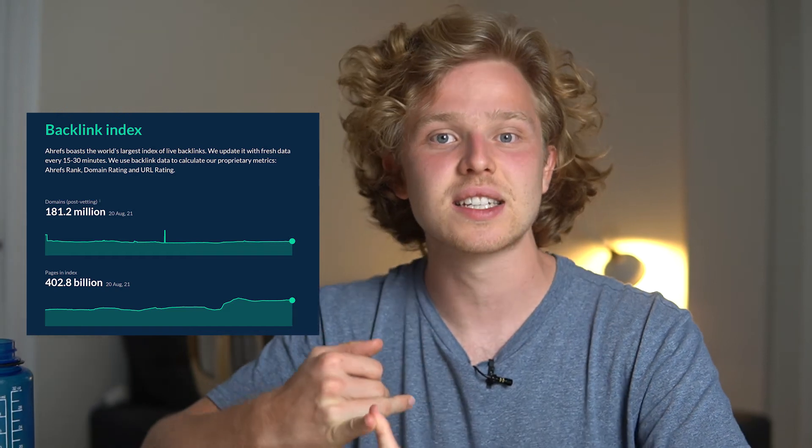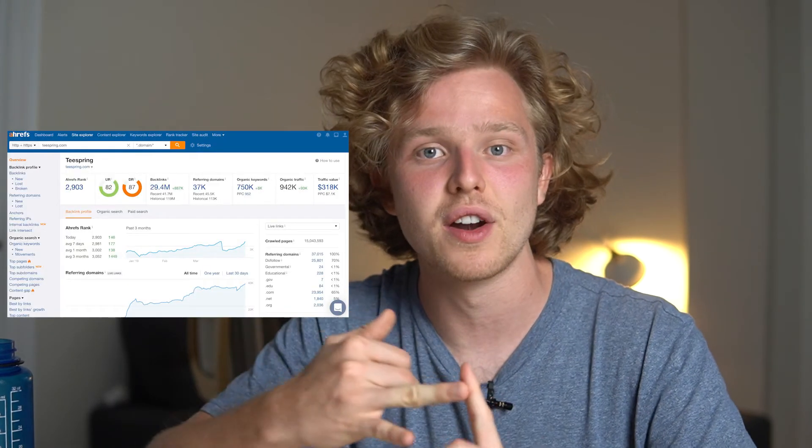Finally, I could not talk about SEO tools without mentioning my favorite: Ahrefs. It's probably the tool I spend most of my day on. Ahrefs has one of the best backlink indexes available, an incredible keyword index connected with clickstream data giving you a well-calculated traffic estimate. It's fantastic for keyword research, competitor analysis, market research, site audits, and it has a rank tracker. I've used this tool for all my SEO projects — I trust it completely. As a bonus, for team organization we use Slack and Google Calendar, which works great within a Google Workspace environment.